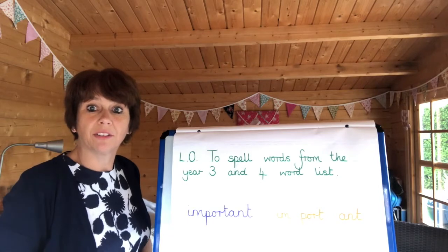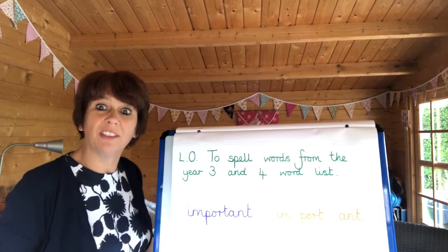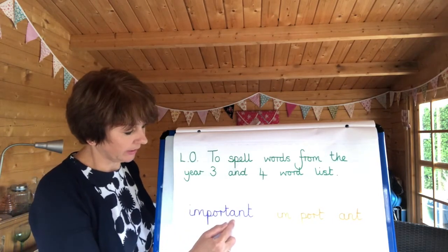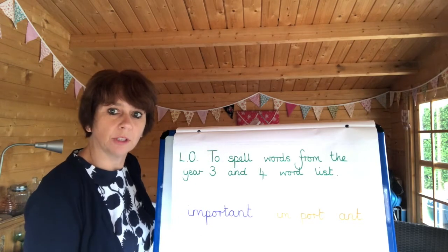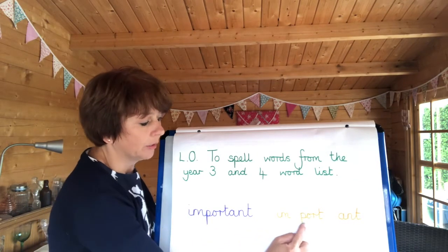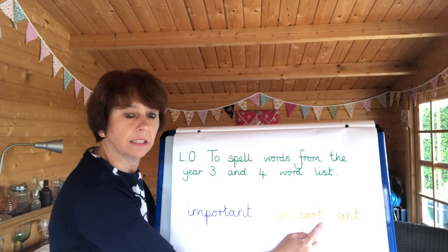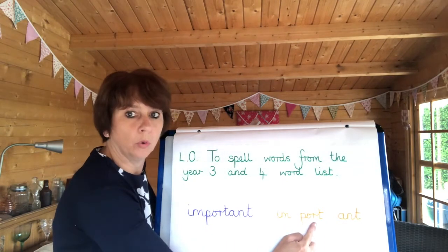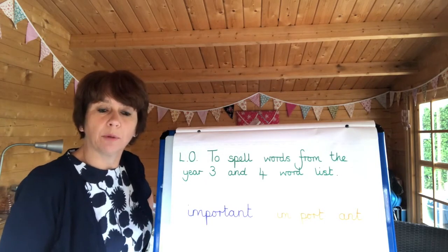One method to help you learn your spellings is to look for words within the words. I've got the word 'important' here, and when I looked at it closely I could see three parts. Can you spot them too? We've got 'in', we've got 'port' — where ships come in — and we've got 'ant'. So im-port-ant: three separate parts, three syllables in that word.